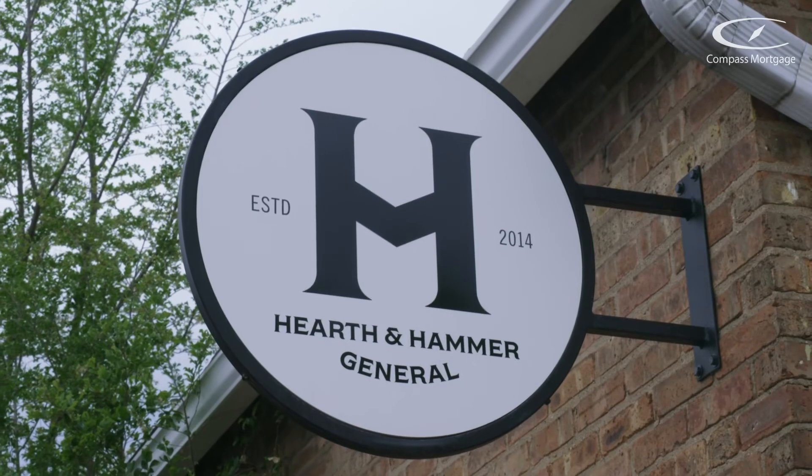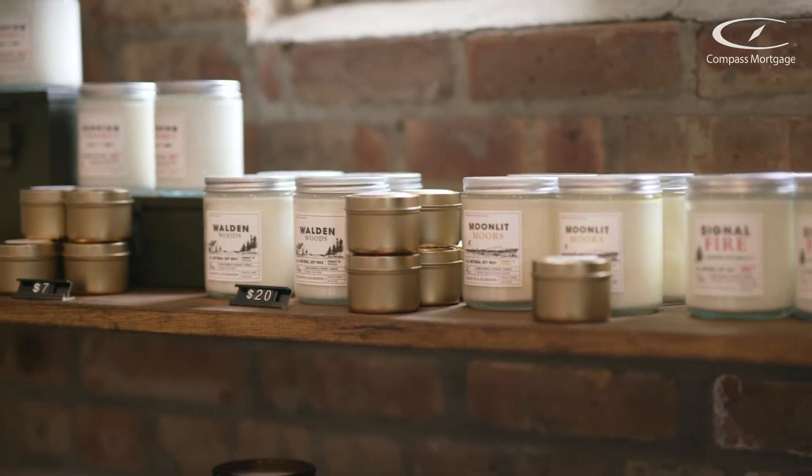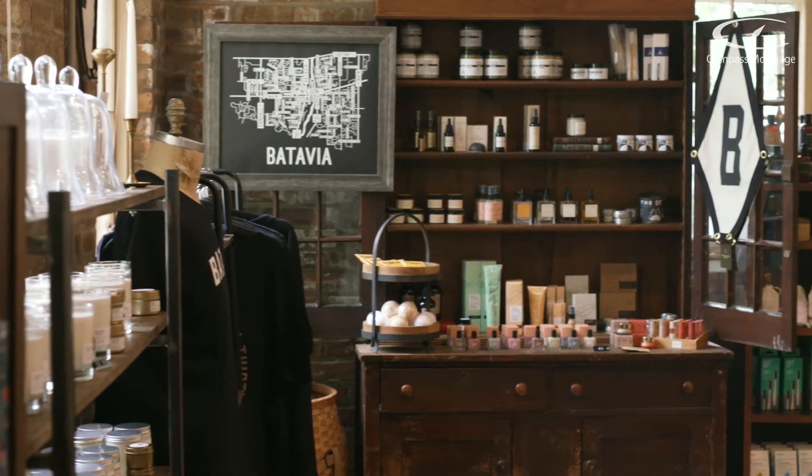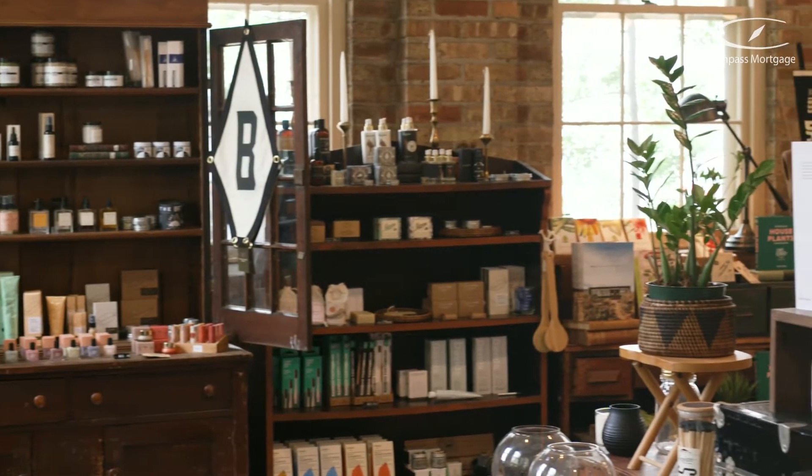I'm Annie Scholl. We're at Hearth & Hammer General. It is a general store and literary candle studio. We have candles that we make here in our studio in the back. We also have a wide range of bath and body goods, home decor, a great greeting card section, and penny candy. We try to stock a little bit of everything.